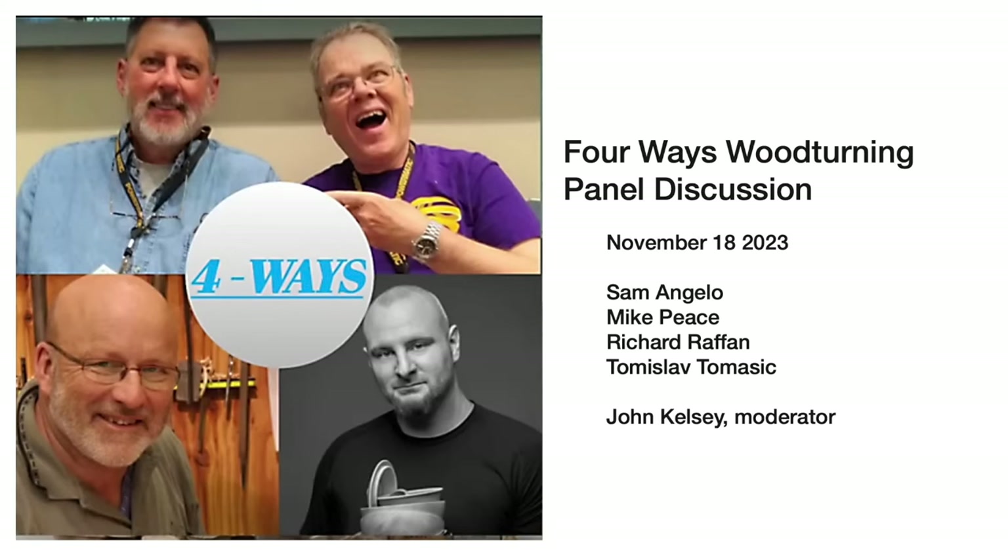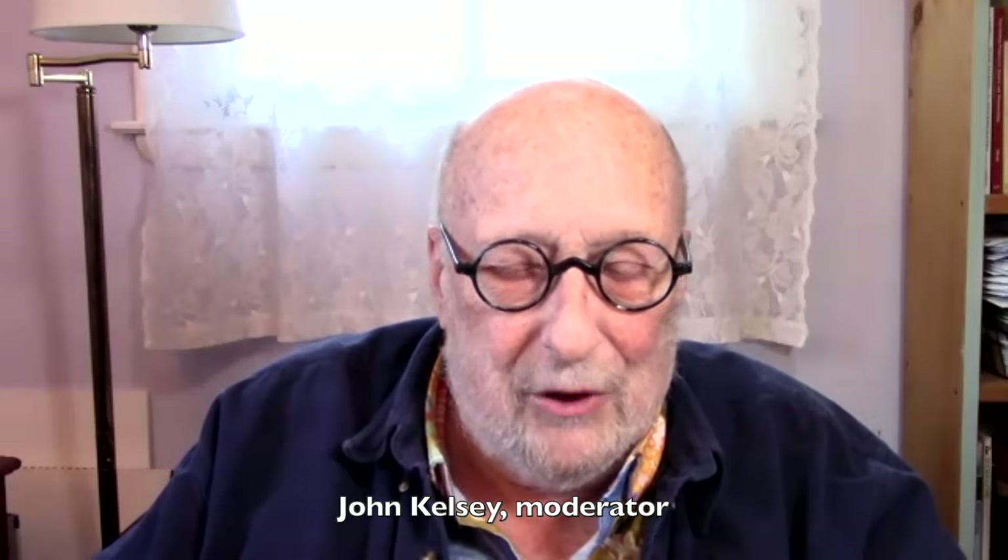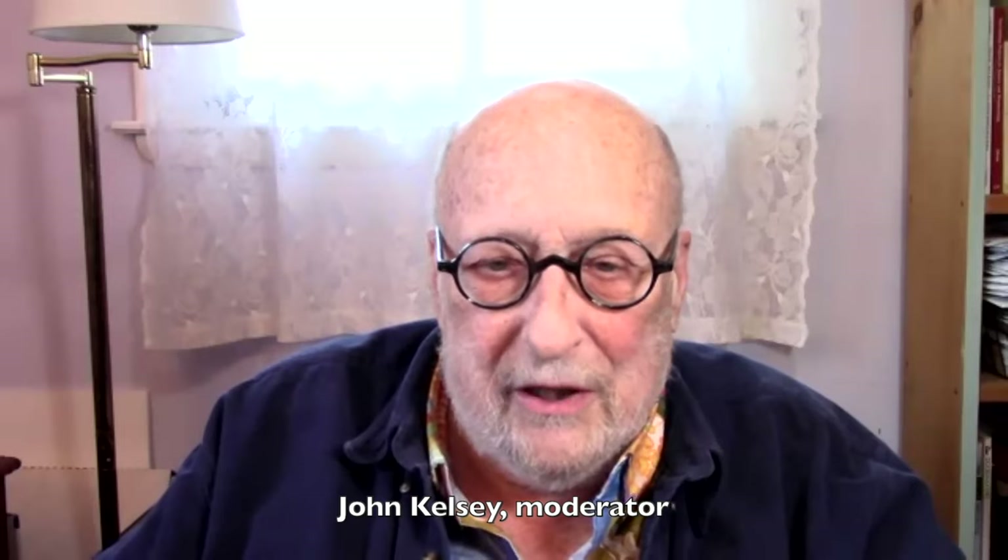This is a panel discussion of the Four Ways Woodturning collaboration. These four guys on screen have been making the same project once a month and making a video about it for nine months now. Being nine months into it, they thought they'd like to have a panel discussion. My name is John Kelsey. I normally run the Lancaster Woodturners Weekly Coffee Hour.